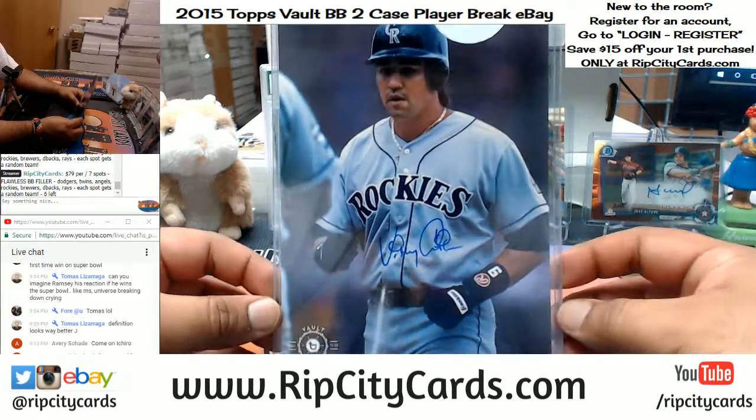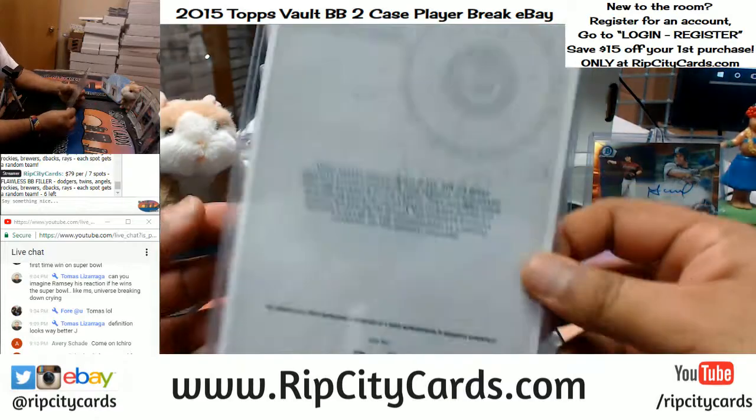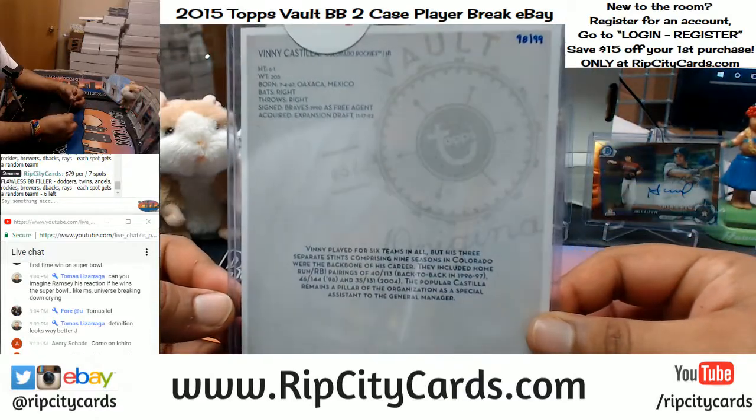Last one is Vinny Castilla of the Rockies — that's number 98 out of 99.